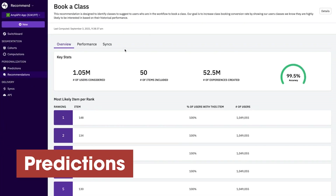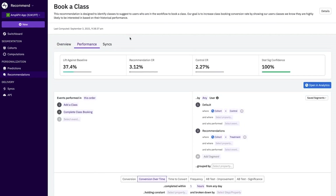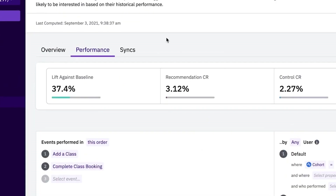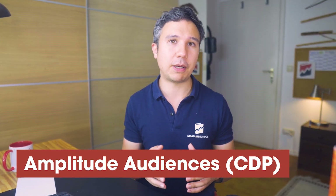Then there are predictions, which take your segments to the next level by predicting how your users will behave in the future and what results you can expect if you change anything in your app. And then there's Amplitude Audiences — a built-in customer data platform — so you can take your first-party data from different destinations and manage them all within Amplitude. Sure, GA4 can do some of these things too, but is simply not as specialized in product analytics. So if that's more your jam, Amplitude might be the best tool for you.